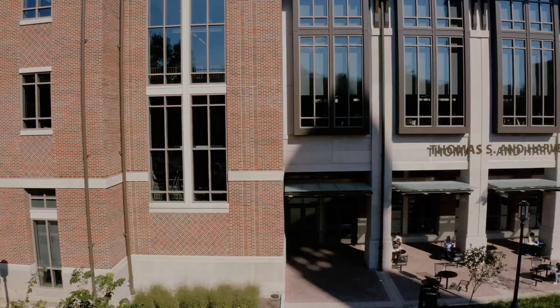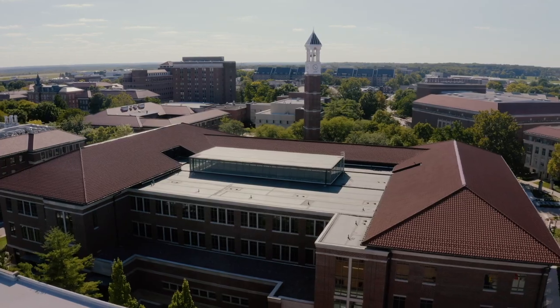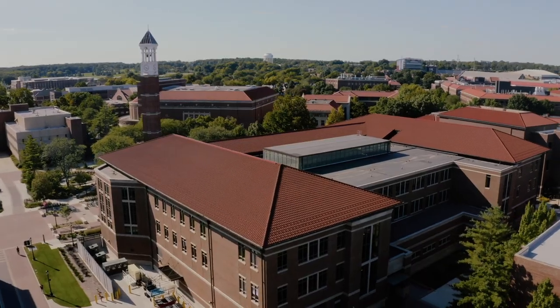It picks up the traditional rhetoric and it picks up the towers that highlight our buildings, but it also creates a new environment.